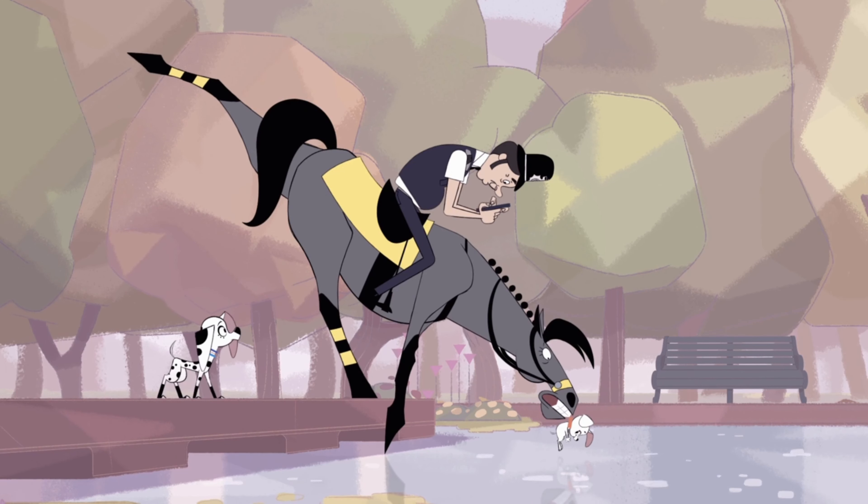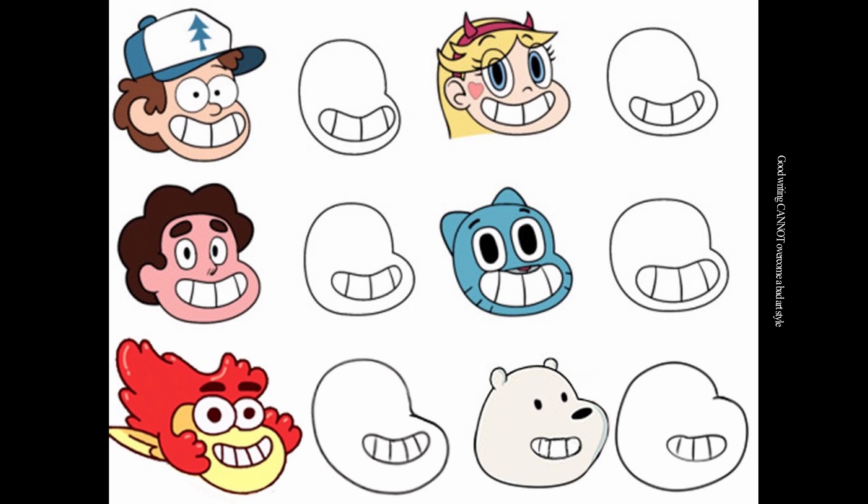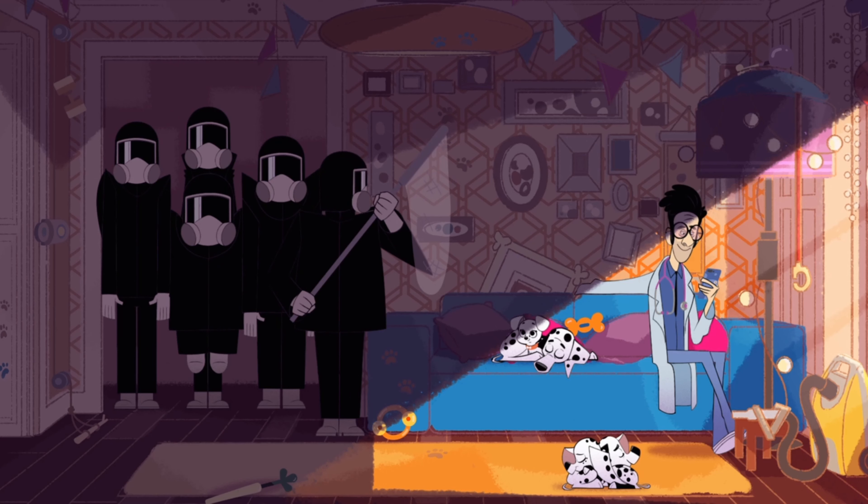Welcome to this video introduction to 101 Dalmatian Street. In this video, I hope to explain what 101 Dalmatian Street is and why I've come to like it so much.